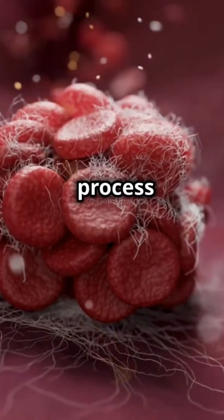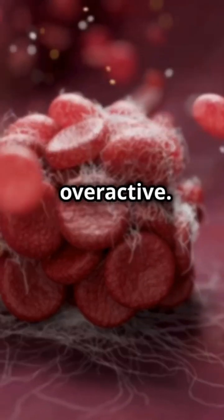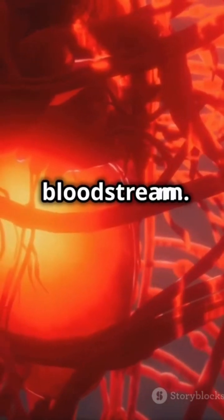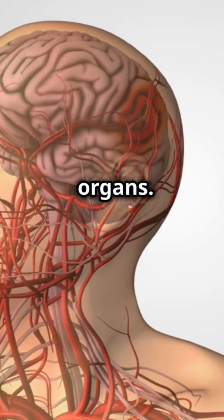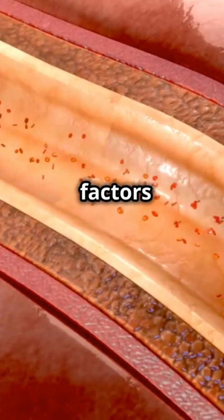The body's normal clotting process becomes overactive, and tiny clots form throughout the bloodstream. These clots can block blood flow to vital organs. Overuse of clotting factors then leads to severe bleeding, which can occur in various parts of the body.